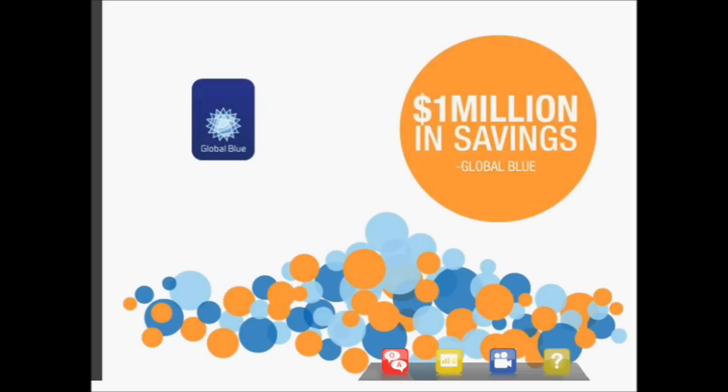This is another quick example — a company called Global Blue. Global Blue does value-added tax and service tax processing in 38 countries. They moved their BI reporting tool and corporate websites to AWS. In doing so, they were able to realize a million-dollar cost savings. All these case studies and specific details are available on the AWS website.